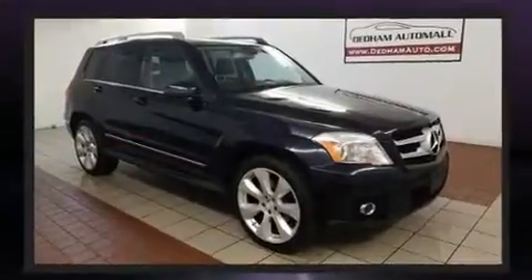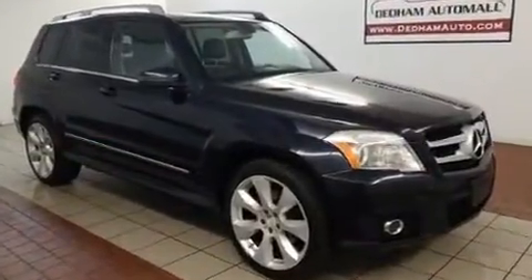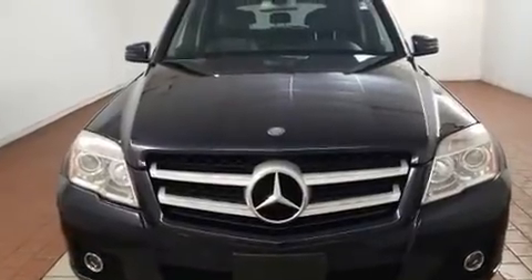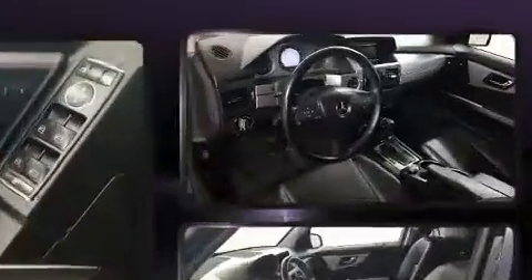All of the premium features expected of a Mercedes-Benz are offered, including a rear window wiper, a trip computer, front fog lights, remote keyless entry, a roof rack, and a split folding rear seat. Everything is where it ought to be, from the dashboard controls to the door locks and window controls.